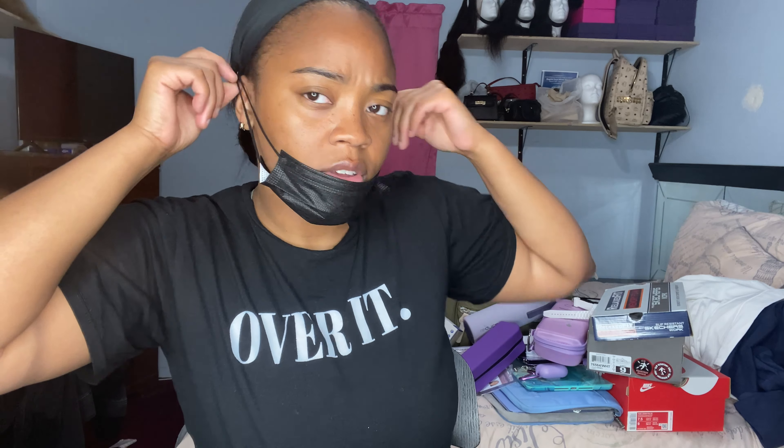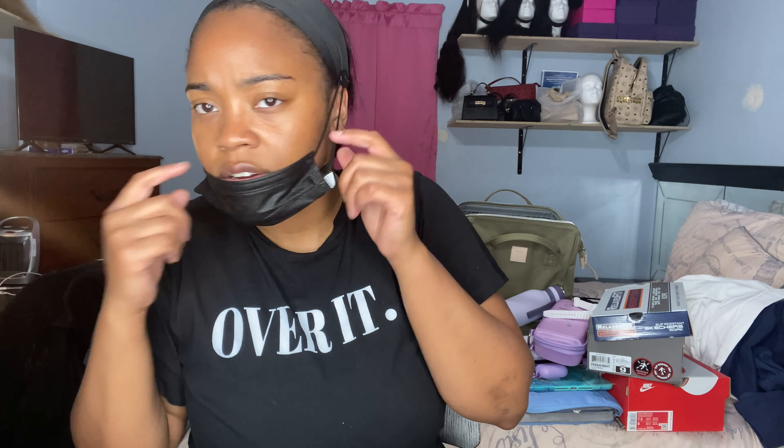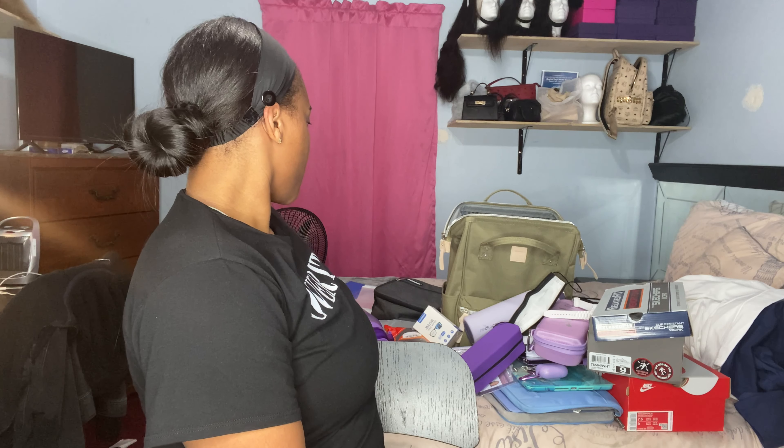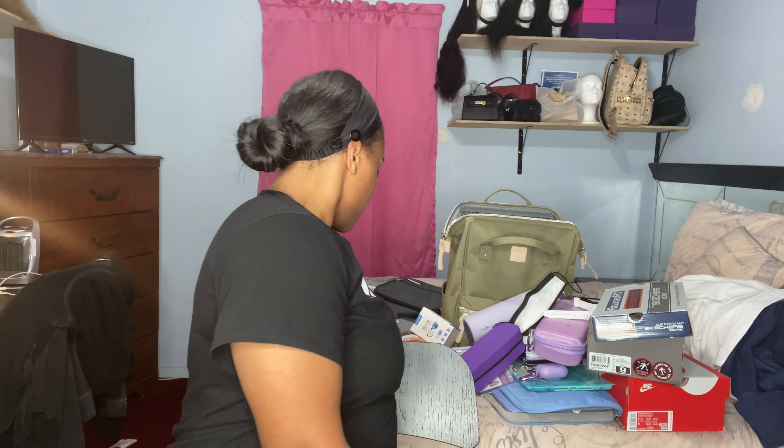I also got some headbands because part of the uniform requires your hair up and out of your face and off your neck. These headbands have buttons on the sides so you can hook your mask straps onto the buttons instead of your ears, which is really helpful for long days so your ears don't hurt.